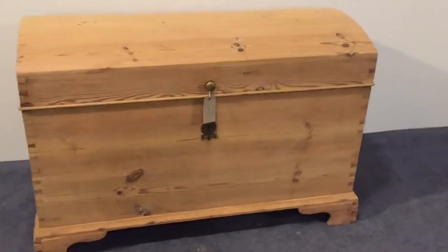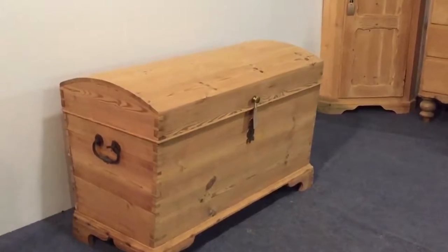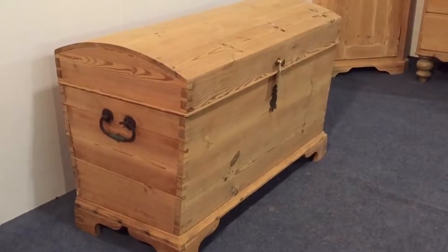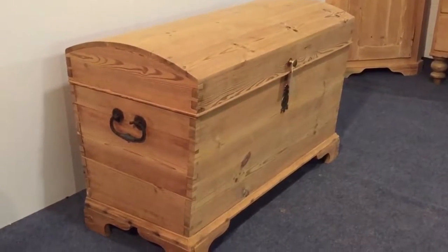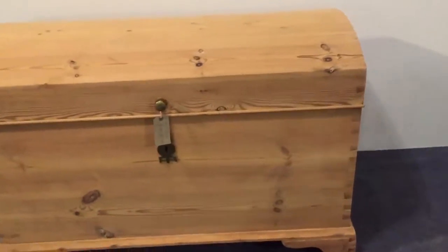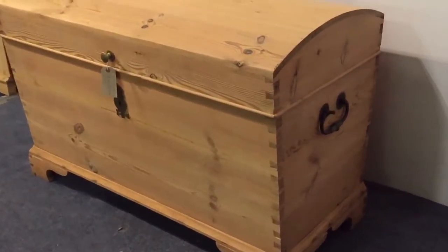Here's a large antique pine dome-top chest we've got for sale, dating from about 1910. I think it's German. It's got carrying handles on either end and a small brass knob so you can lift the top up.